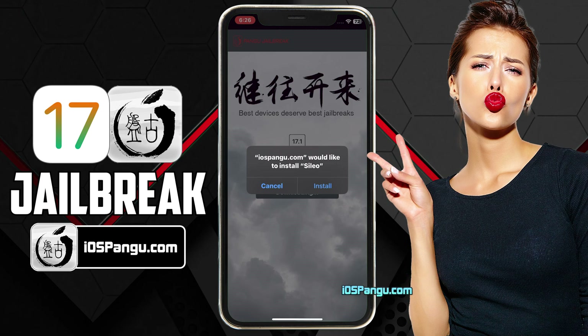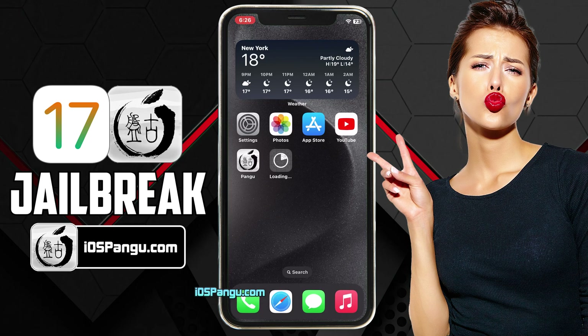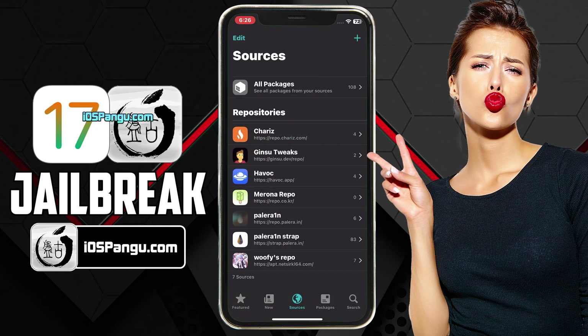Don't worry, Sileo is as good as Cydia. You can say it's more advanced than Cydia, so just go ahead and choose the option to install it. Then go back to the home screen and you will see Sileo being installed on your device. And it has been installed successfully. That's all guys, this is how you can easily jailbreak iOS 17.1 and install Sileo. You can proceed to install iOS 17 compatible tweaks with Sileo now. Please note that not all tweaks are yet compatible with iOS 17. But as the jailbreak has finally arrived on iOS 17, you should soon see a lot of compatible tweaks in Sileo.